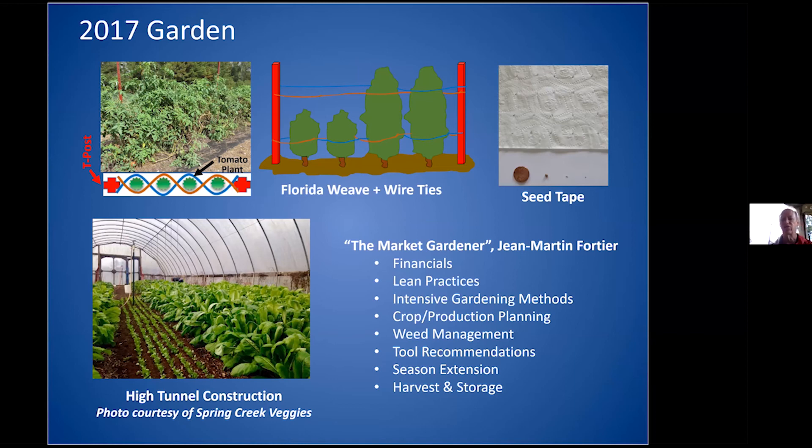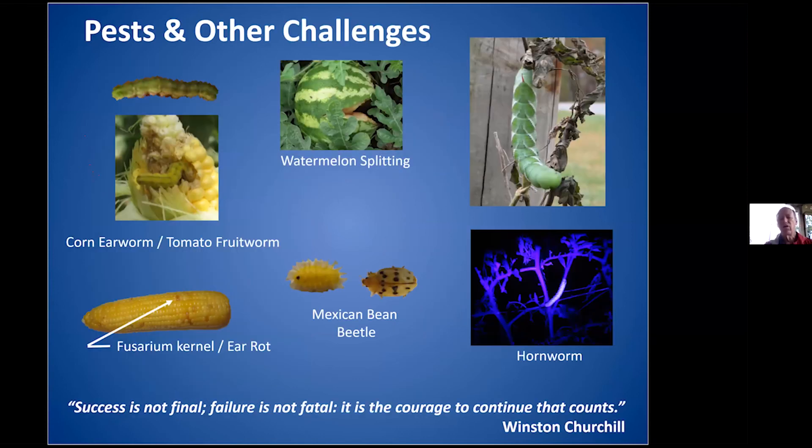Of course we all have challenges. In the first year things weren't too bad — the bugs didn't know I had a garden. But they found out soon enough. We ran into corn earworm and fruit worm problems. The thing I learned for corn is that you need to plant it early; if you wait later in the year, more and more pests come out. This is very much true for a lot of gardening. Watermelon splitting can be due to irregular watering.